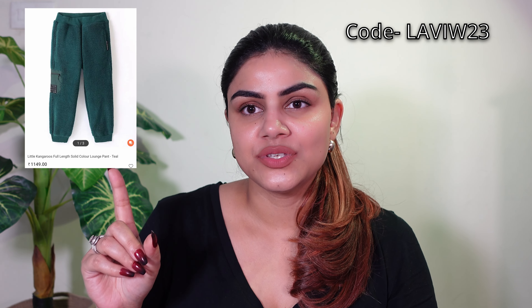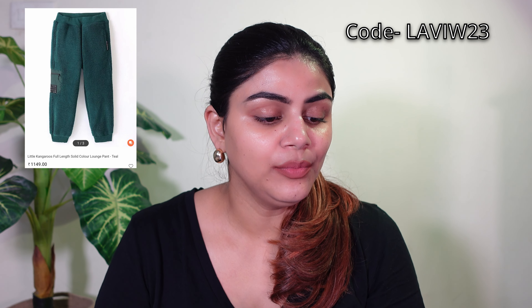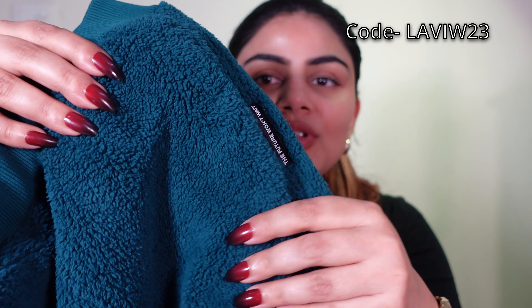So the first product I have purchased is this trouser — it's like a trouser-cum-jogger. This is from the Little Kangaroo brand and it is a full-length solid color lounge band. The color I have purchased is teal, and three colors are available in this. I have purchased the size that is 4 to 5 years. I will mention all the prices on screen.